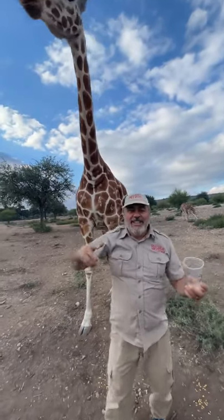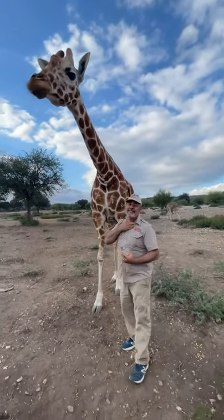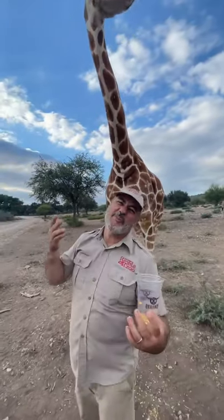And can you believe one more crazy thing? She has seven vertebrae in her neck, just like we do. How in the heck? I don't get it. My neck doesn't look anything like that, does it? I think mine's kind of short and fat — but then again, so am I.